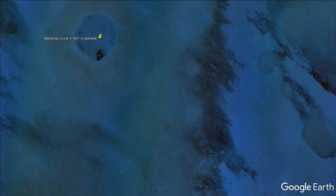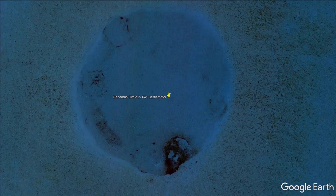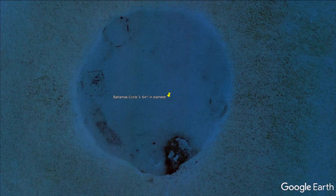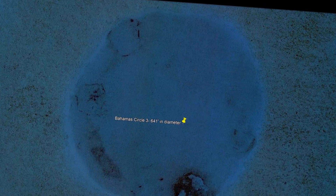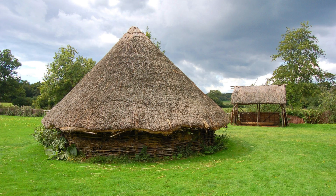I will talk more about Cayce later on, but for now let's take a look at a few more circles in the Bahamas. This circular structure sits in shallow water and is 641 feet in diameter, with more smaller round structures along the upper left side. The round structures along the upper left side are approximately 90 feet in diameter, with smaller structures, suggesting these were houses and potentially rooms similar to roundhouse sites in the UK.